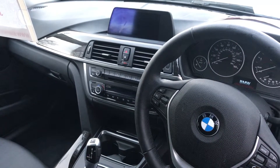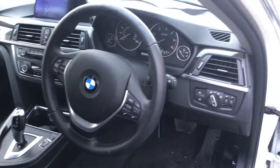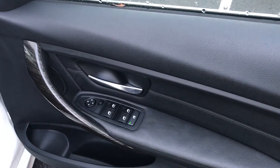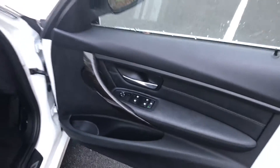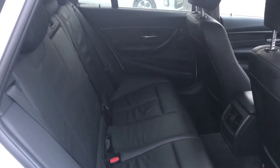It comes with satellite navigation, rear parking camera, Bluetooth, USB, automatic lights, automatic wipers, height adjustable driver's seat and passenger seat as well. It also comes with smoke glass for the summer months, and there's excellent space in the back.